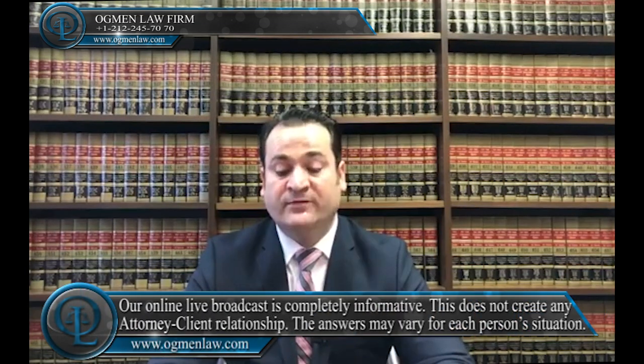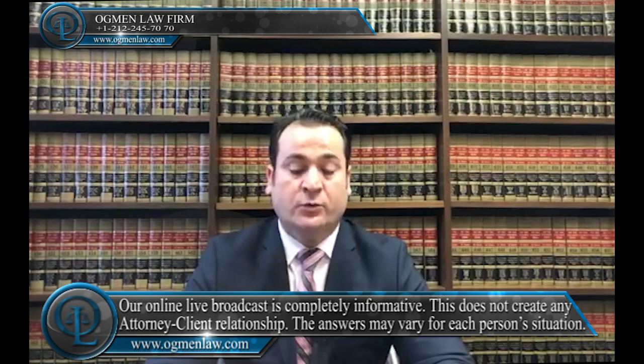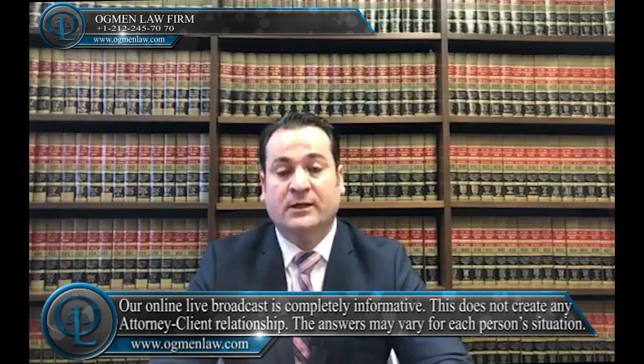Hello everyone, this is attorney Ayhan Agmin. Where should I file my E-2 visa extension application? If you are in lawful status in the U.S. and you want to file an extension, you have to submit the application to a USCIS service center in the U.S.